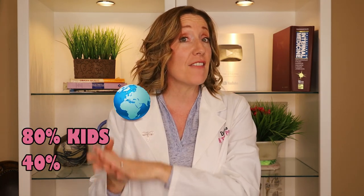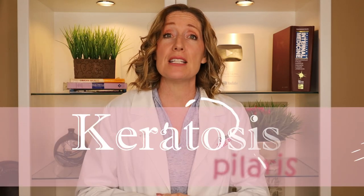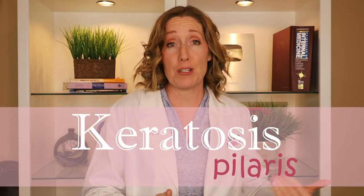Keratosis Pilaris goes by many names. Some people call it chicken skin, some people call it lichen pilaris, strawberry skin, follicular keratosis, and it is extremely common. In fact, it's one of the most common skin conditions in the world. It affects up to 80% of kids and up to 40% of adults. So in today's video I'm going to talk about what it is and how to treat it.